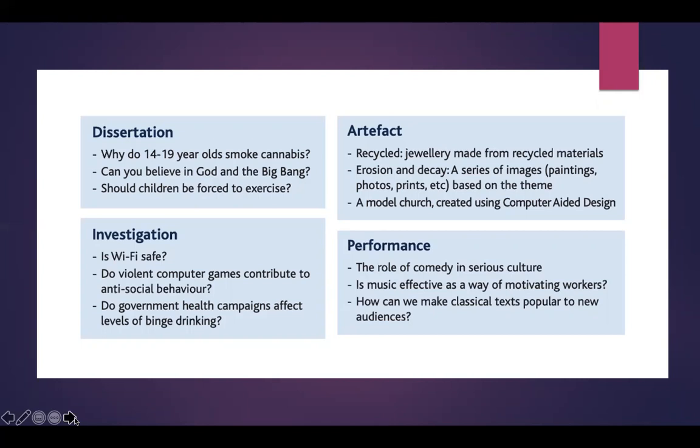For a performance you could look at the role of comedy in serious culture, whether music is effective as a way of motivating workers, or how we can make classical texts popular to new audiences. So there are four different routes for the EPQ and, as you can see, there are numerous opportunities.